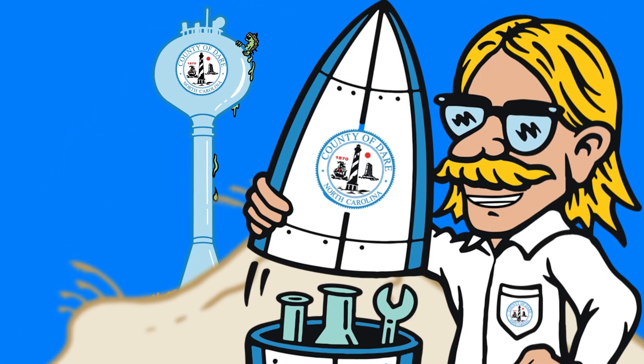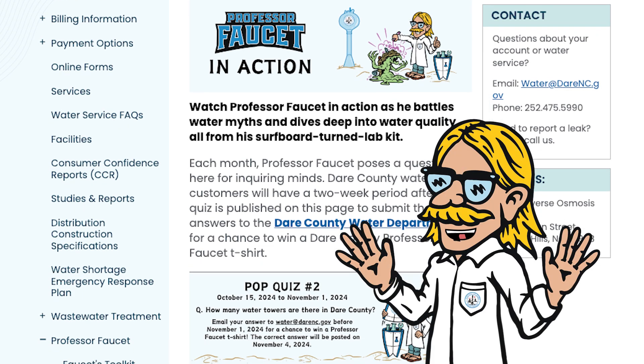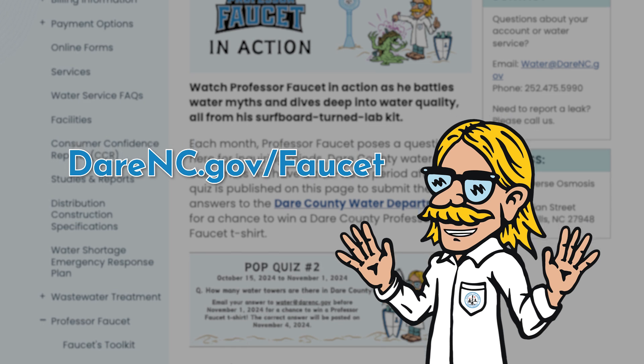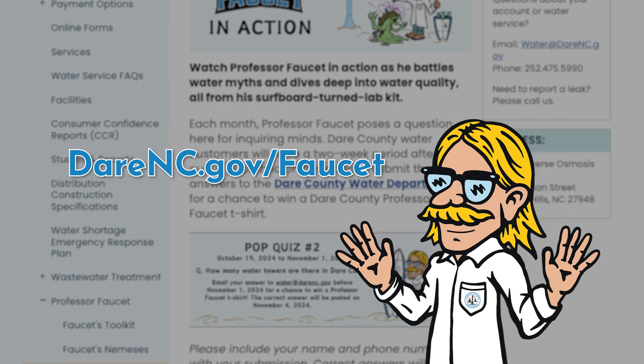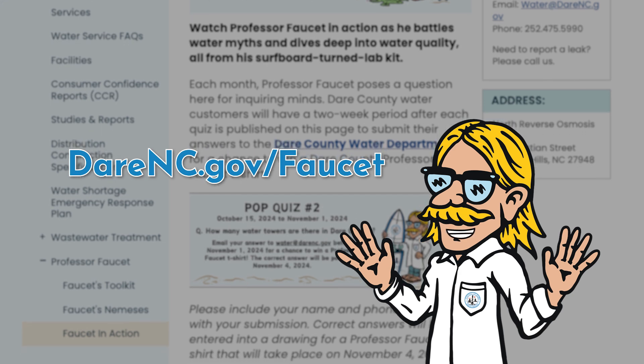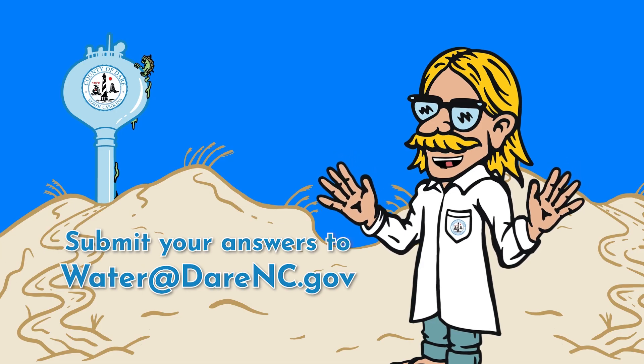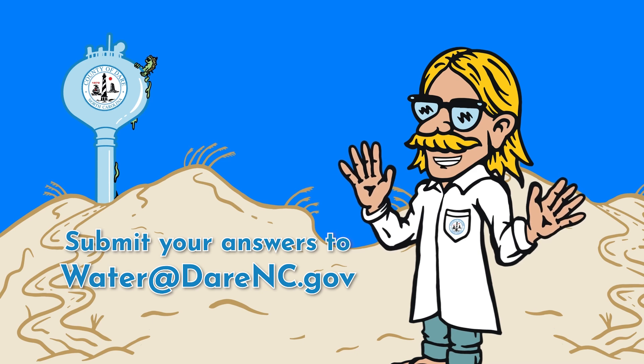Each month we'll battle some gnarly water myths with pop quizzes. Ready to test your knowledge? Go to darrenc.gov/faucet to quench your thirst for water knowledge, dudes and dudettes. Submit your answers for the chance to win a rad t-shirt featuring yours truly!